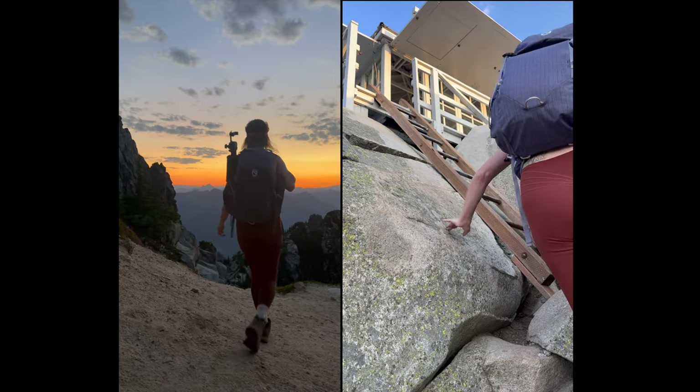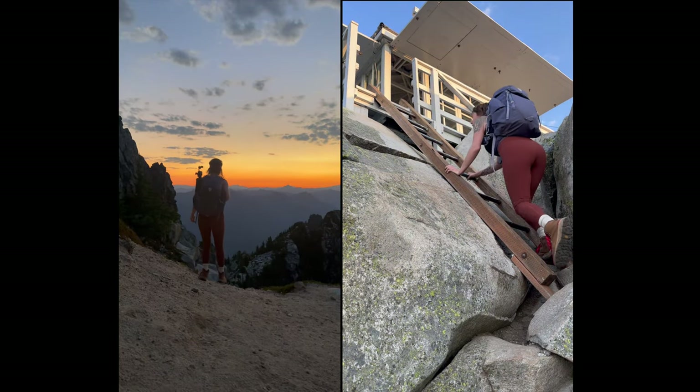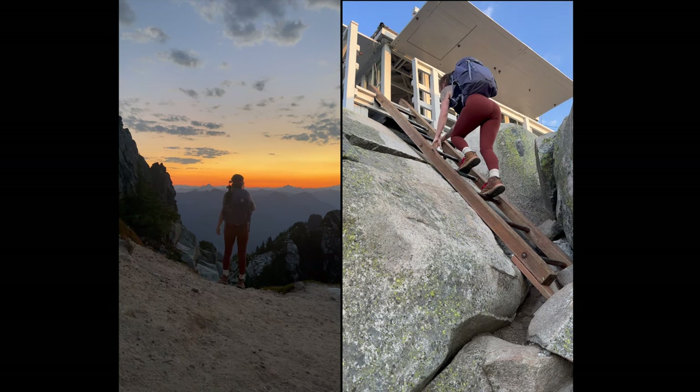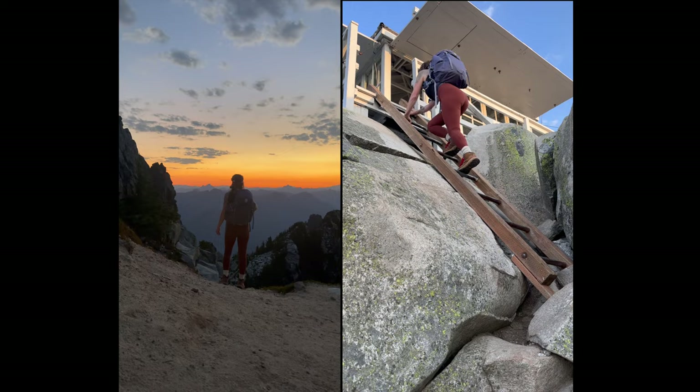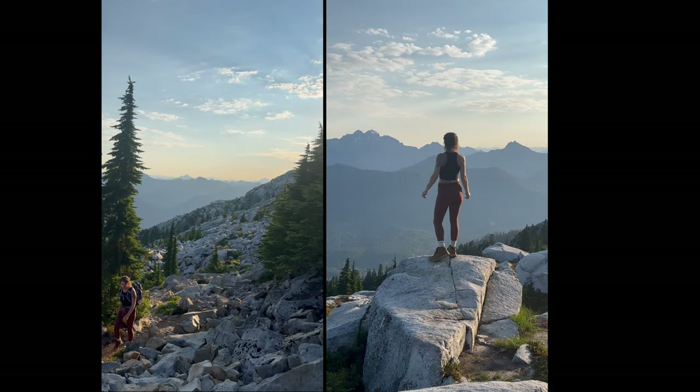For the fire tower enthusiasts, Mount Pilchuck Lookout is a highlight I have to stress that you cannot miss. Sad news though — I lost the footage here. Don't be mad at me, I'm learning. But I still have my phone clips so you'll get the idea.